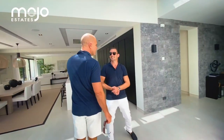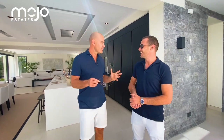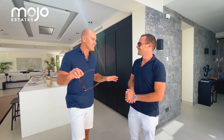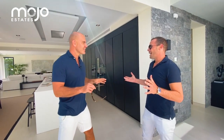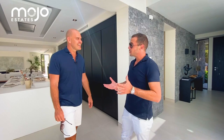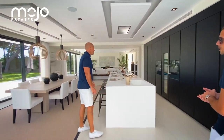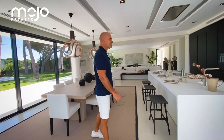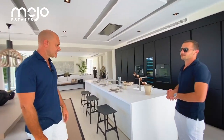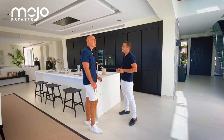In a minute we will reveal the price. Will that be including the furniture? Because walking around now, I can see someone has decorated this with a lot of attention. Yes, this has been designed by one of the top interior designers of Marbella. The furniture is not included in the price, but it can be bought as an option. It's classic and contemporary, top quality materials — you can tell.